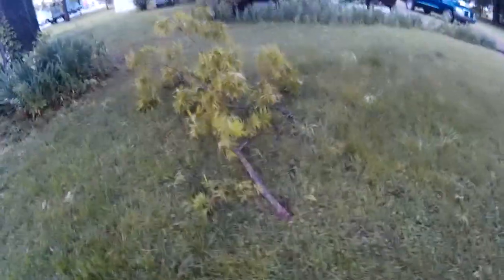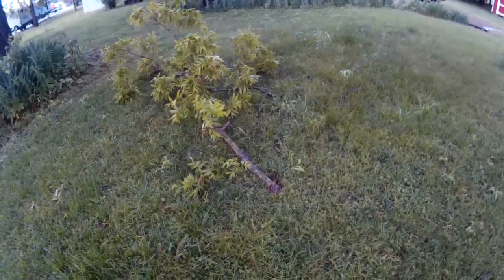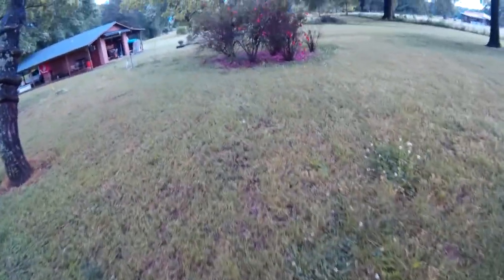That's a big branch that came down from up there somewhere. Let's go check for more storm damage if you guys want to walk with me.